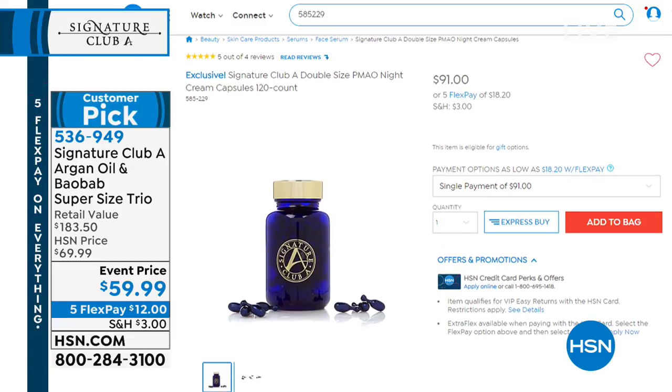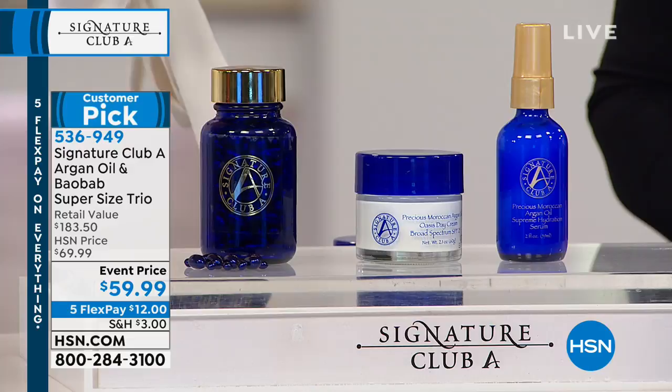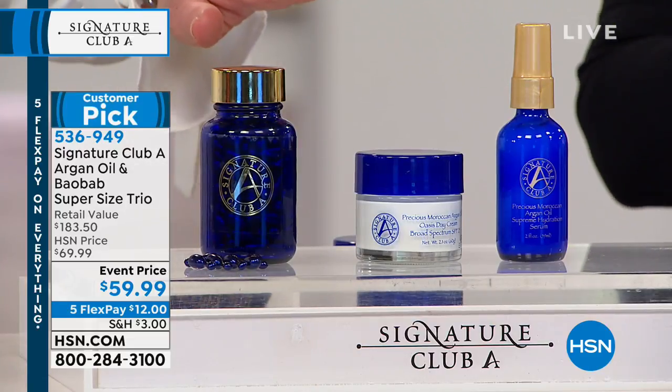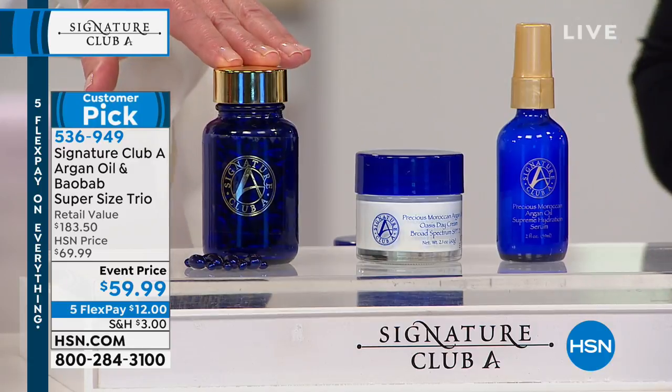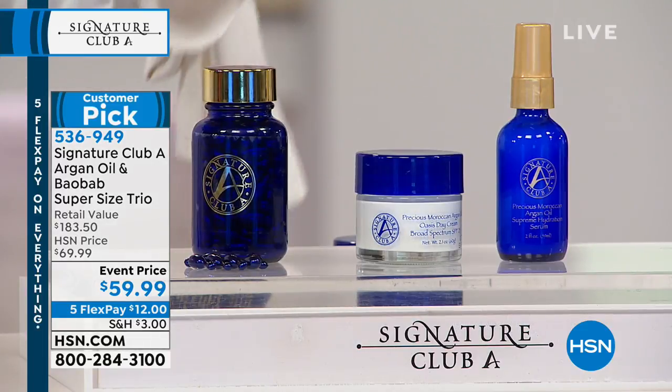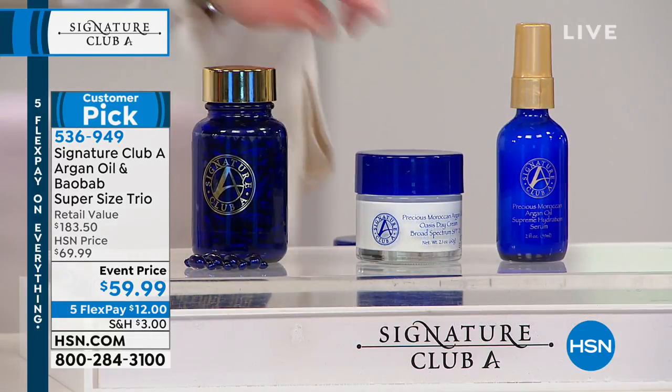The night cream is $91 on its own — let me repeat, $91 on its own — with perfect five-star reviews across the board. Can you imagine? Five-star reviews almost never happen. It is $12 on your credit card, so you'd spend almost $100 just on the capsules alone.